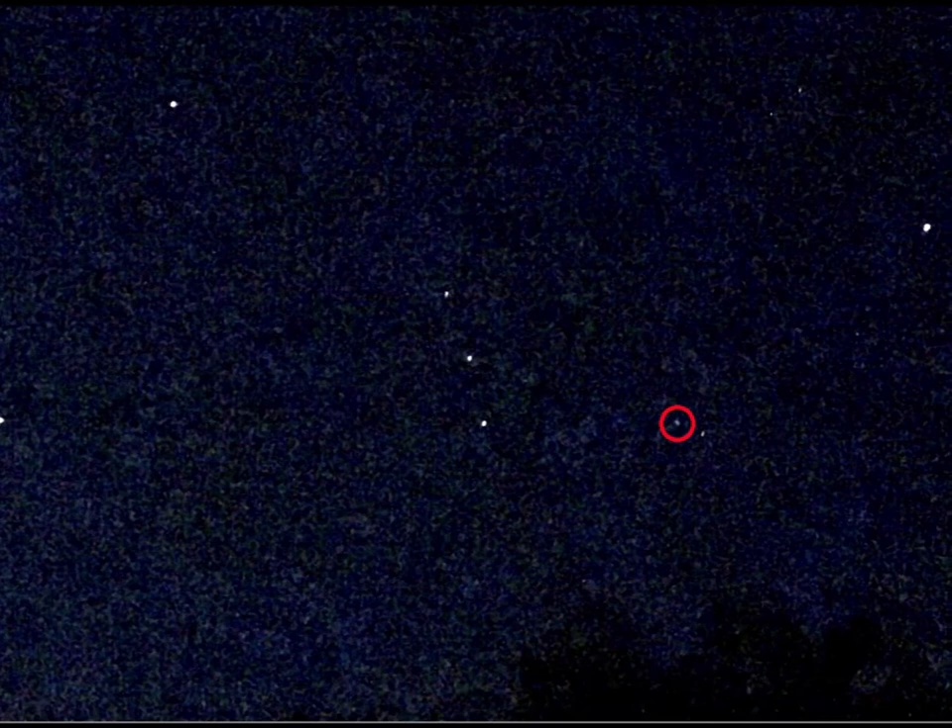In this picture of Orion that I took with my phone, you can clearly see two stars next to the Three Kings, one of which is not a star, but the Orion Nebula, which is filled with brand new forming stars.